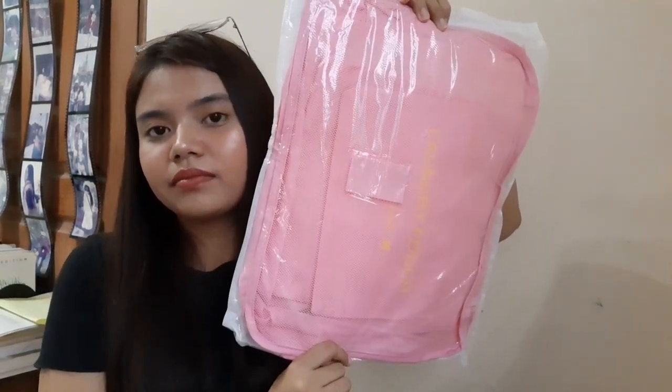I got a travel organizer — it's 6 in 1. Merong tatlong organizer talaga, tapos tatlong laundry pouch. Iba-iba din yung sizes niya — 6 in 1 na travel organizer. I got this for 115 pesos. I also got another pouch — this one is for my toiletries. This one is in orange and meron siyang handle dito. This one is for 60 pesos.